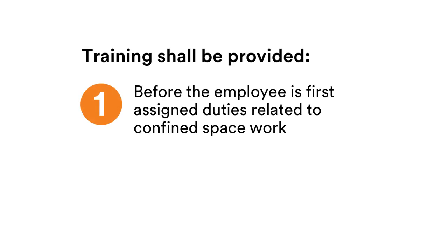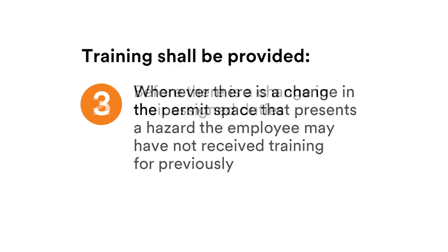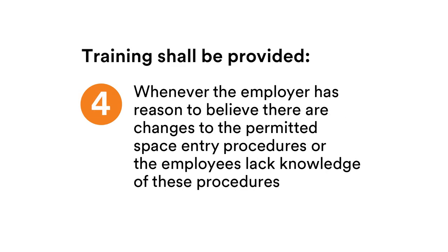Training shall be provided to each affected employee before the employee is first assigned duties related to confined space work, before there is a change in their assigned duties, and whenever there is a change in the permit space that presents a hazard the employee may not have received training for previously. Training should also be conducted whenever the employee has reason to believe there are changes to the permitted space entry procedures, or the employee lacks knowledge of these procedures.